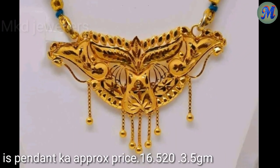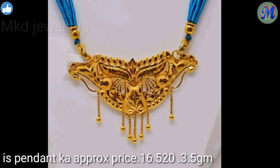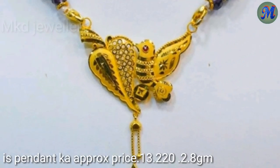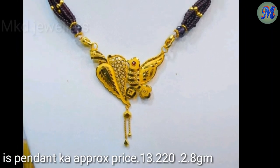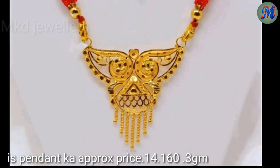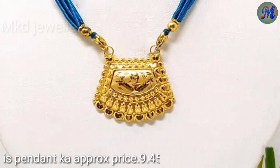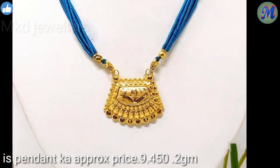This pendant price is Rs. 16,520, 3.5 grams. This pendant price is Rs. 13,220, 2.8 grams. This pendant price is Rs. 14,160, 3 grams. This pendant price is Rs. 9,450, 2 grams.